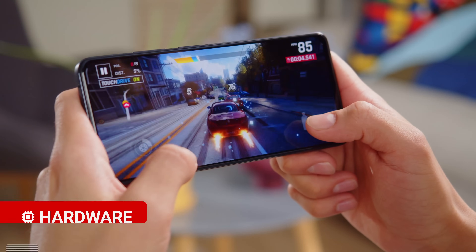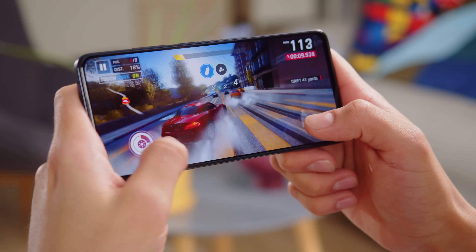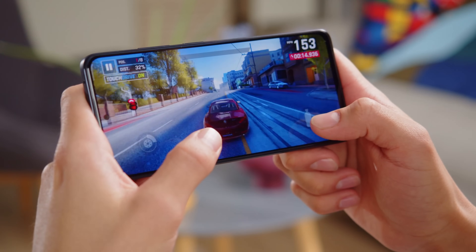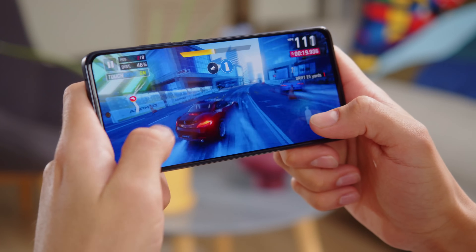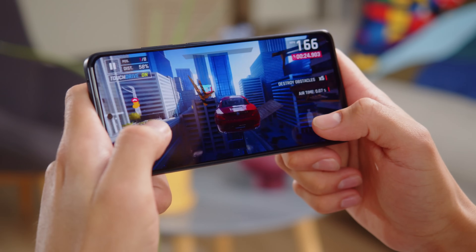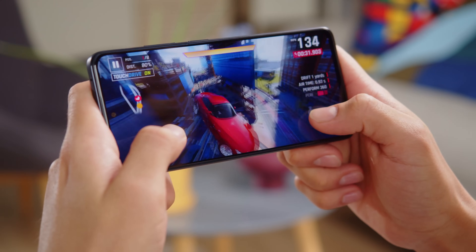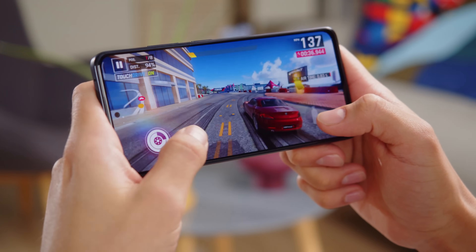The Redmi Note 11 Pro has a MediaTek Helio G96 chipset built on the 12nm process, and this sets it apart from the 5G model. It makes sense that performance would be a little less here in comparison, but unfortunately it's also a downgrade from last year's Redmi Note 10 Pro. In CPU tests, the Note 11 Pro is on about the same level as the previous model and falls a bit behind the 5G one. But in GPU tests, it earns lower scores than either phone, and most competitors too. In real world use, the Note 11 Pro is mostly smooth, with the occasional hiccup here and there. The thermals are good too, but this is far from a gaming phone.